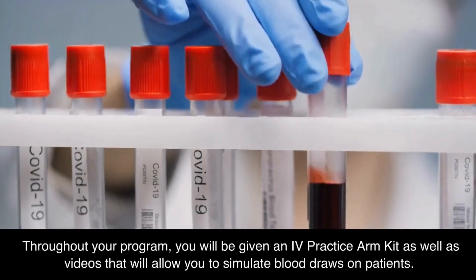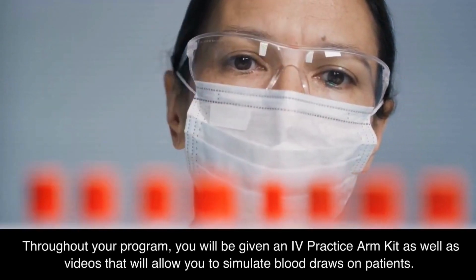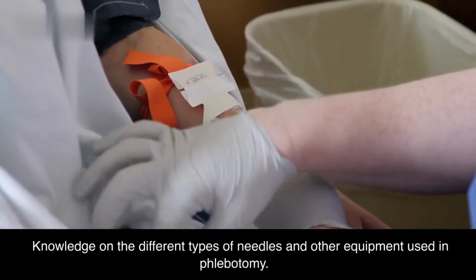Throughout your program, you will be given an IV practice arm kit as well as videos that will allow you to simulate blood draws on patients. You will also gain knowledge on the different types of needles and other equipment used in phlebotomy.